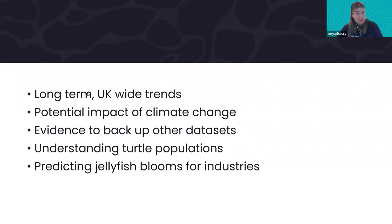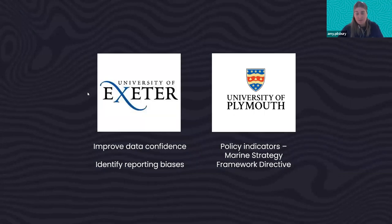We also hope this data will help us understand turtle populations — we record turtle sightings alongside jellyfish, and we're hoping to use both datasets together to start predicting where jellyfish blooms might be and where turtle feeding grounds are. There are also two wonderful students, one from the University of Exeter and one from Plymouth, looking at what happened over the past 20 years, how we can improve confidence in the data, any reporting biases, and how useful this dataset will be as a policy indicator within the Marine Strategy Framework Directive and influencing what happens to protect our oceans in the future.